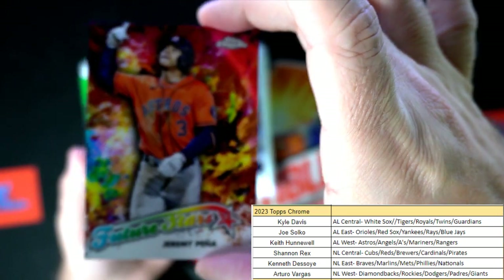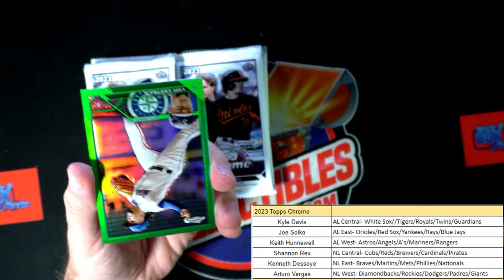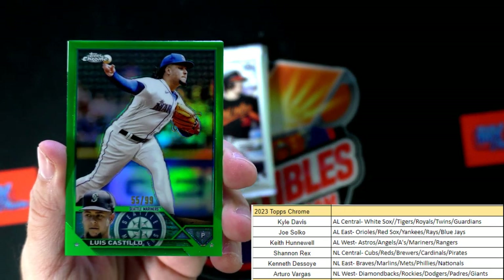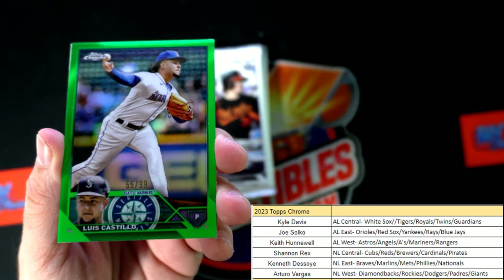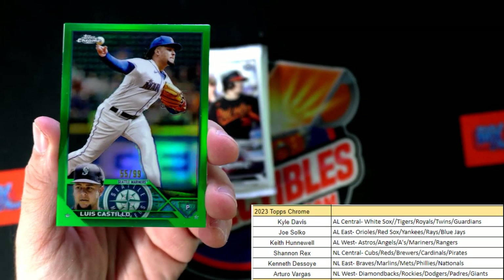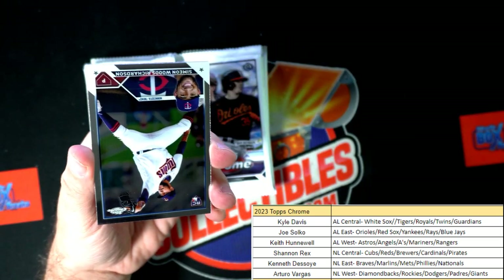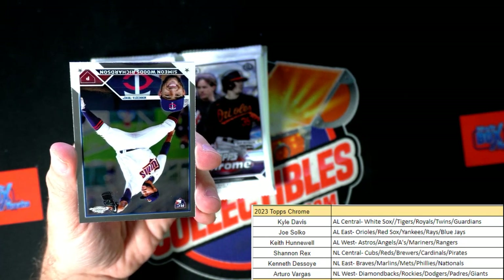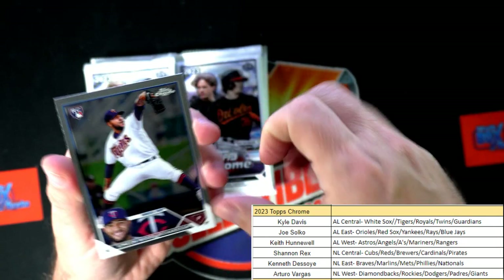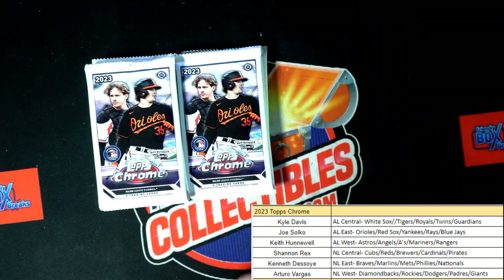There's a Jeremy Pena Future Stars, Astros. Look at this beauty - it's a Castillo, 55 of 99, Seattle Mariners - that's Keith H, coming out to you. You also got the Jeremy Pena a second ago for the Astros by the way, Keith H. Good for you man!